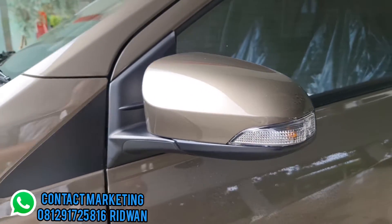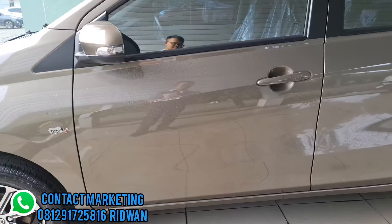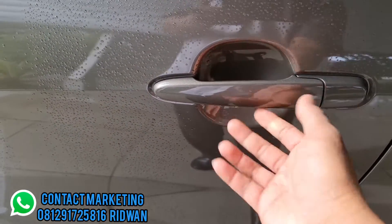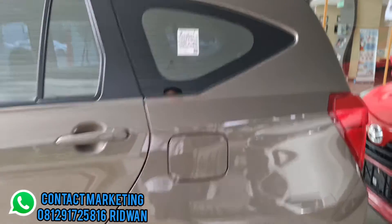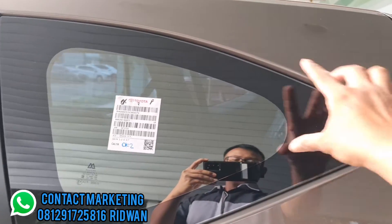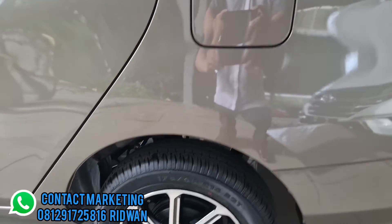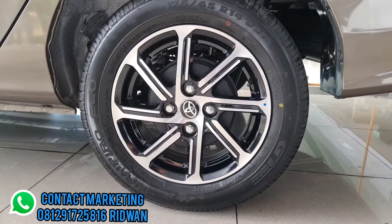Spion sudah electric fold, bisa lipat dari tombol dalam. Handle pintu satu warna bodi model tarik. Di bagian samping ada kaca belakang modelnya sporty dan stylish. Posisi tutup tangki bensin ada di sebelah kiri.